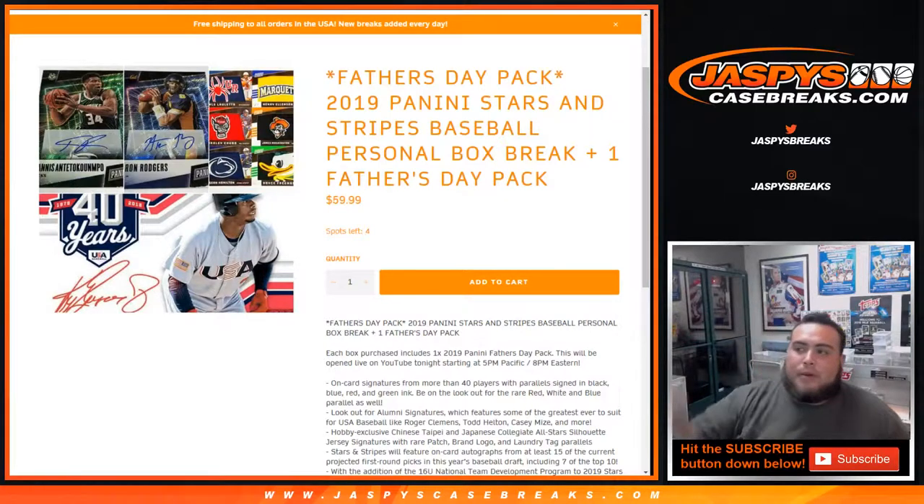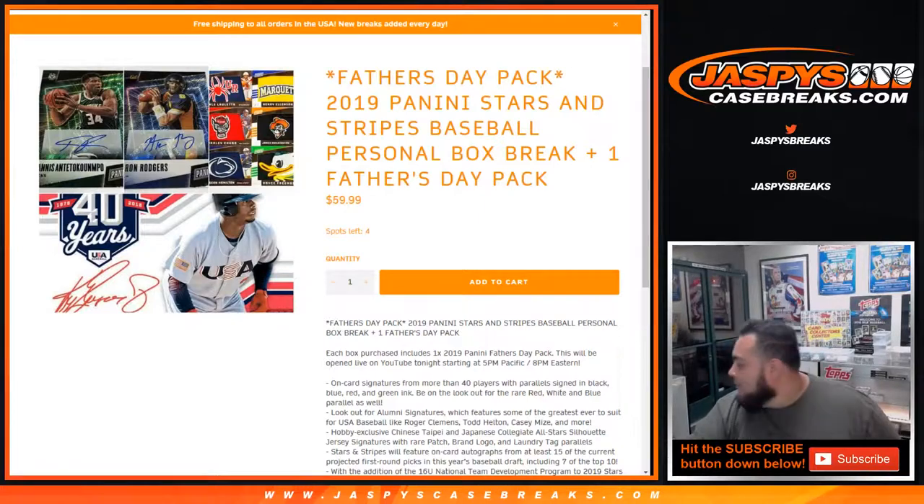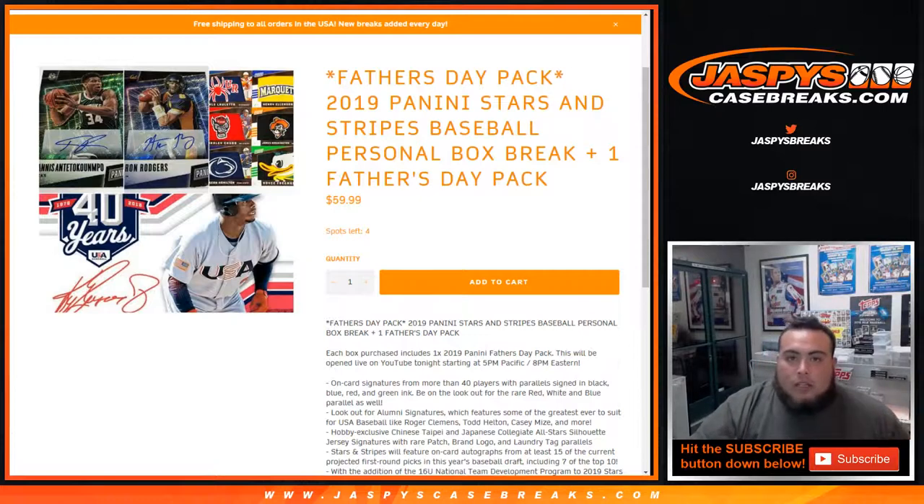What's up everybody, Jason from jazpyscasebreaks.com doing a quick personal box — 2019 Panini Stars and Stripes Baseball personal box for Steven from our YouTube stream. We've got a personal box here and you get one Father's Day pack, so let's quickly generate a number.